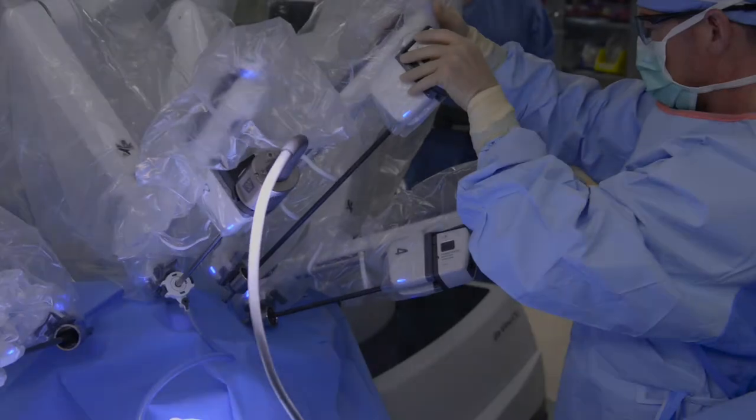Robotic surgery has really enhanced my ability as a surgeon to complete procedures more safely for patients. To me, the big win has really been for the patients. They really stand to benefit all around from having their surgery completed using the da Vinci robot.